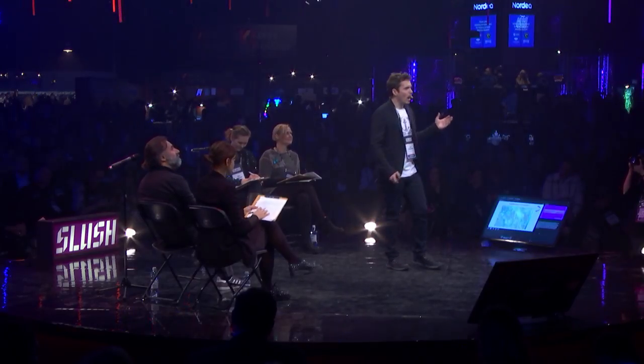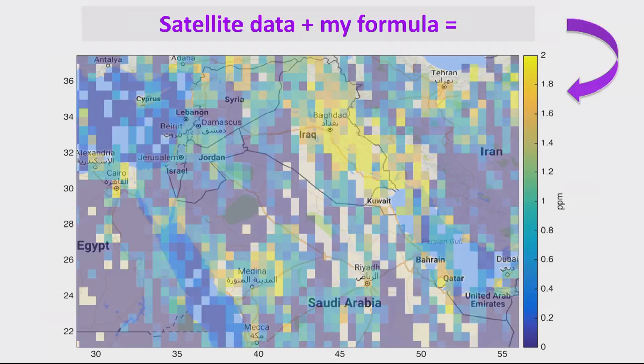So, how does it work? Well, I took NASA satellite data, applied my formula, and produced the first ever maps of man-made greenhouse gas emissions from space — like the one that you are currently seeing in the background for the Middle East. In this map, yellow colour tones indicate the largest carbon dioxide emission areas, or what I call CO2 anomalies.